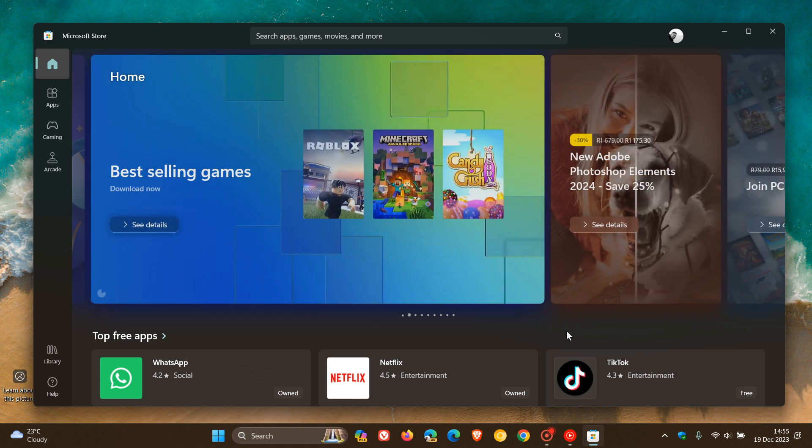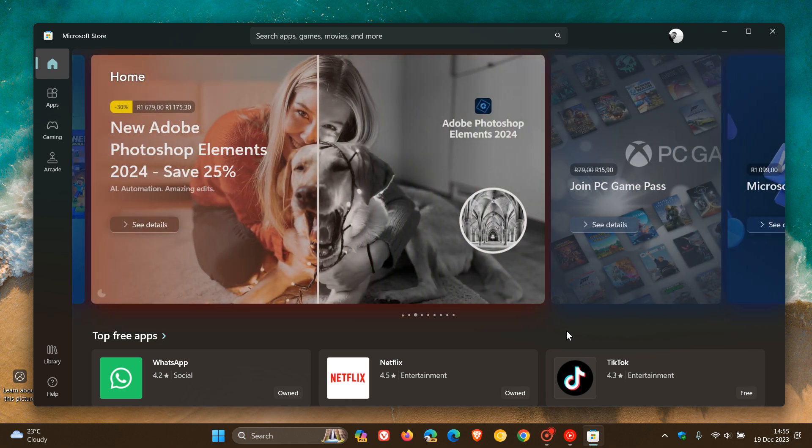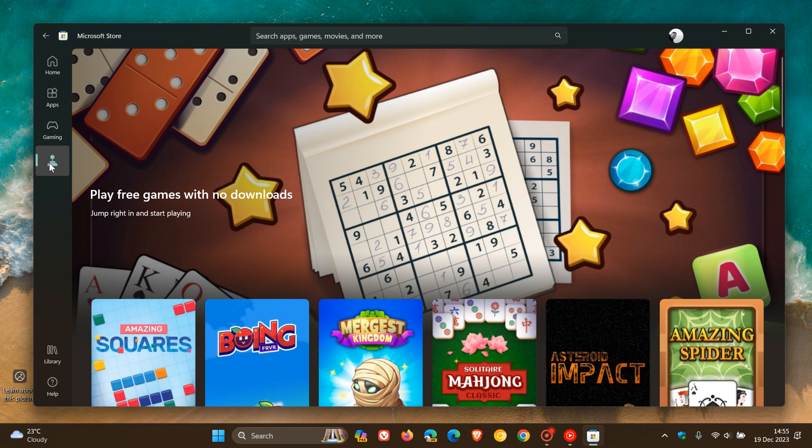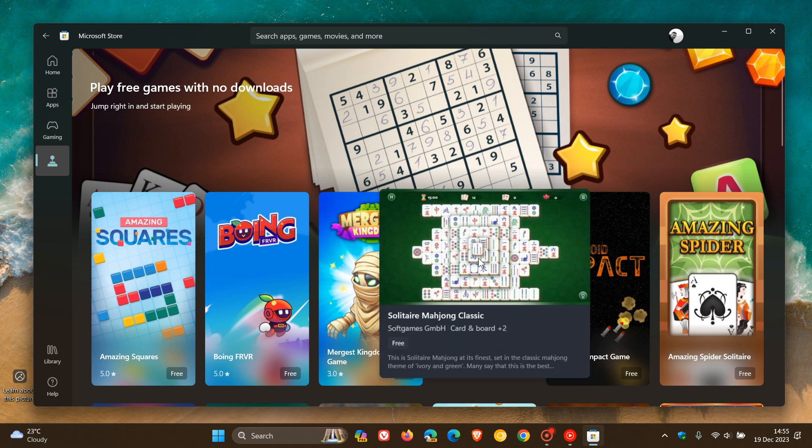Hi, Brentek here, where tech is made simple. So over the last couple of weeks, as I have posted, Microsoft has been rolling out some changes and improvements to the Microsoft Store, where we have already received the new arcade section that lets you play instant games without having to download the actual game to your local drive.